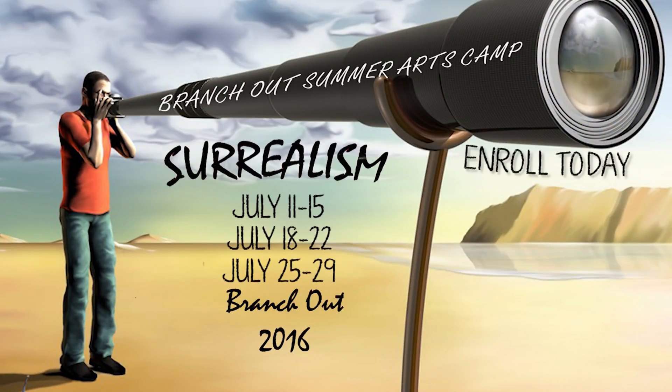Branch Out Summer Arts Camp explores surrealism through drawing, painting, printmaking, and sculpture.